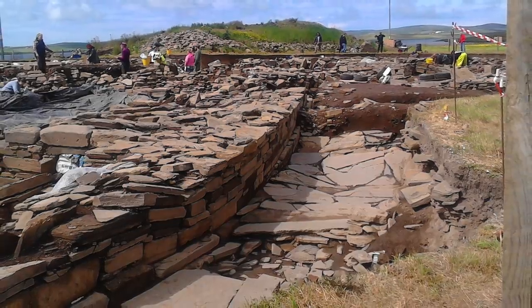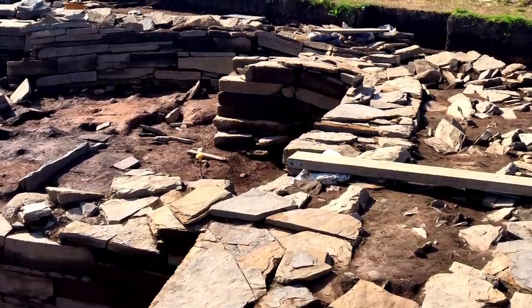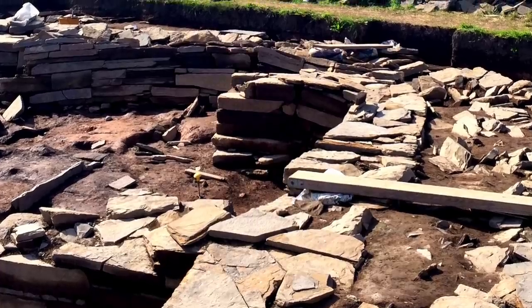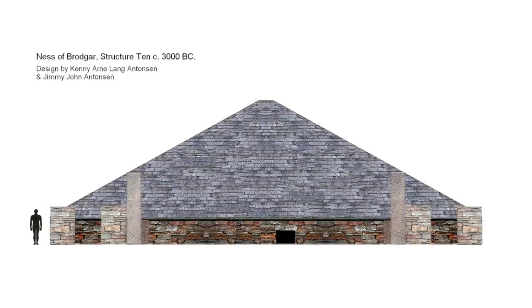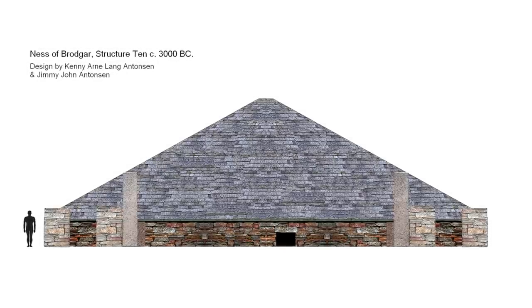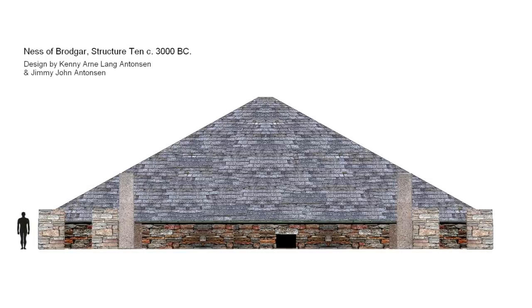The architectural remains at the Ness of Brodgar are made of flagstone, a sedimentary rock found throughout Orkney — a rock that is easily split into flat stones, making it ideal for building projects using Neolithic tools. Interestingly, some of the cut stones have been found to be too thin for floor tiles or walls, and are interpreted as being used for roofing, which would be the first evidence ever found for a kind of roof tile.